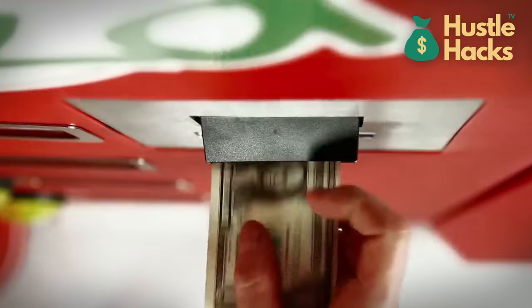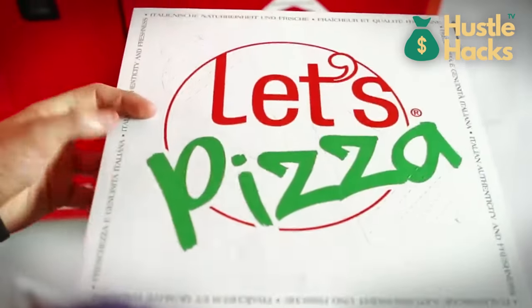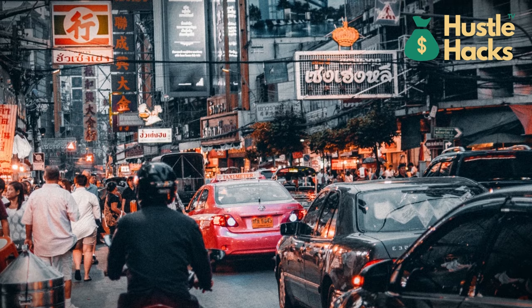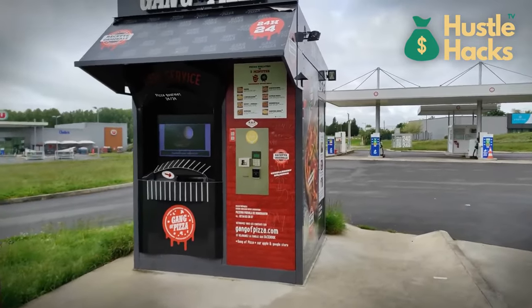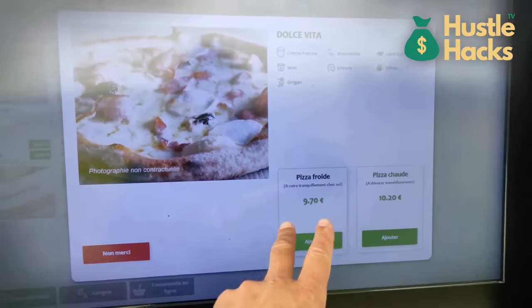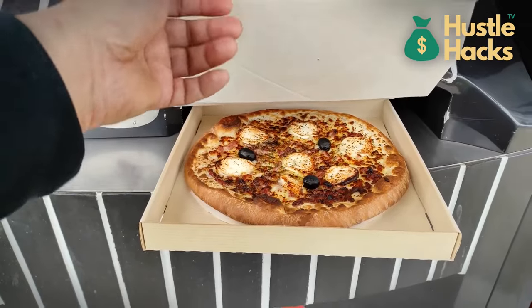When a customer places an order, the machine assembles the pizza, bakes it to perfection, and delivers it hot and ready to enjoy. This vending machine could be a game-changer for late-night cravings, college campuses, or high-traffic areas like business districts. Picture setting up these machines near popular hangout spots, ensuring that pizza lovers can satisfy their cravings 24/7. The convenience factor alone can drive significant foot traffic and revenue. As you expand, consider customization options and unique toppings to cater to various tastes.